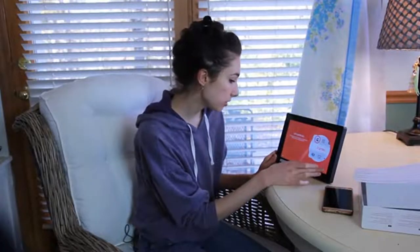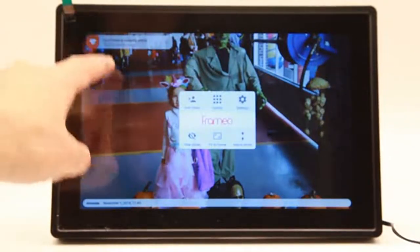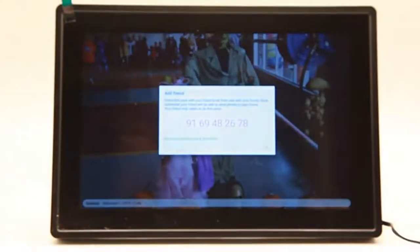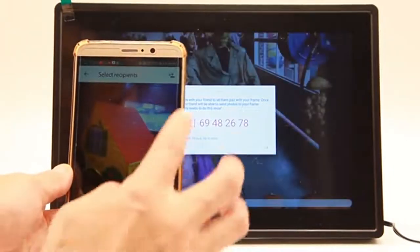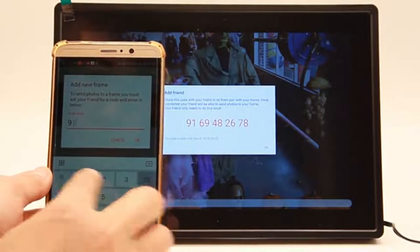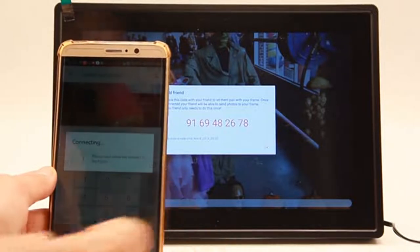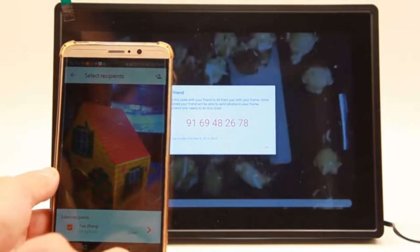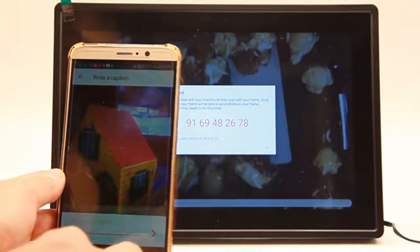The frame operates via a proprietary app for iOS or Android, or you can manually load images via a microSD card directly into the frame, which has 8GB of internal storage. The frame saves photos and videos to the built-in memory, and you can use the touch screen to delete, hide, and adjust photos. Note that videos play for only 15 seconds. You can send photos from the Frameio app or from the photo sharing utility in your smartphone gallery and add up to 500 friends who can also send photos to your frame.